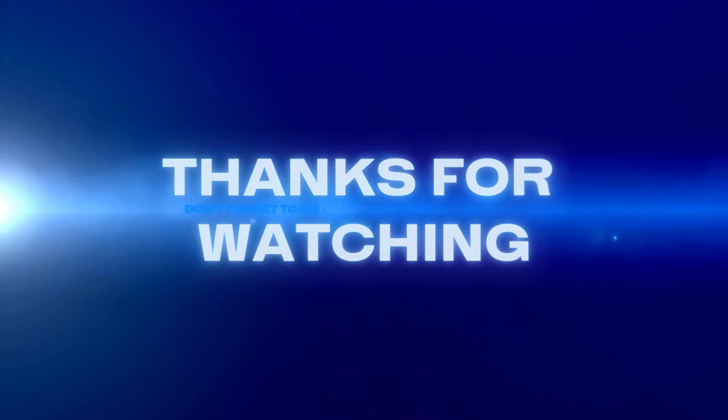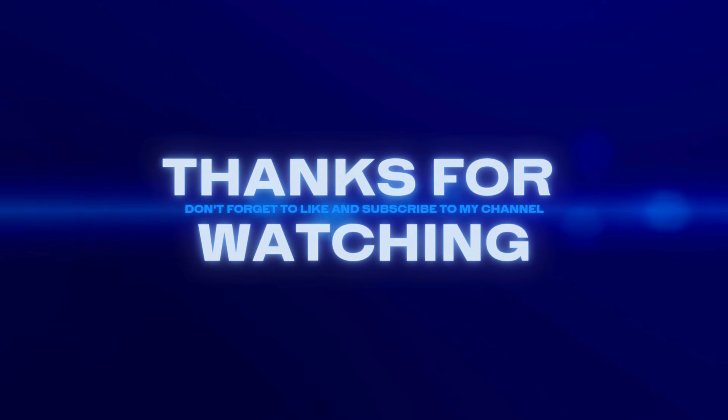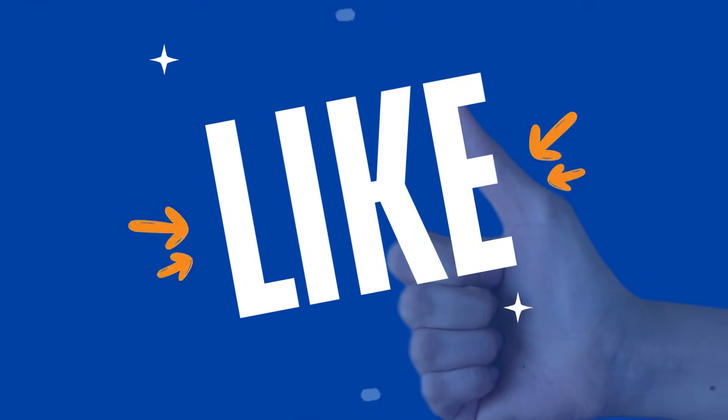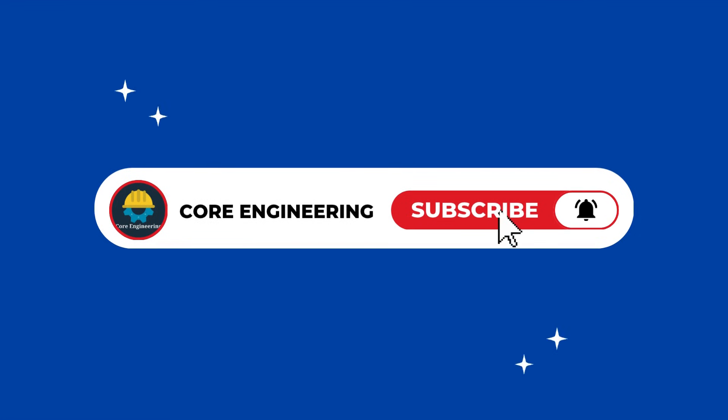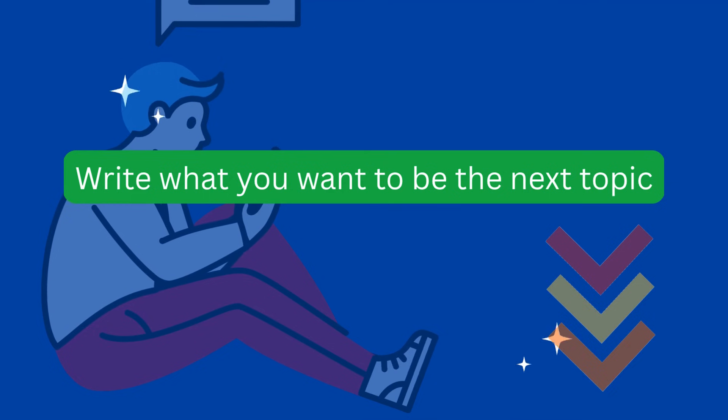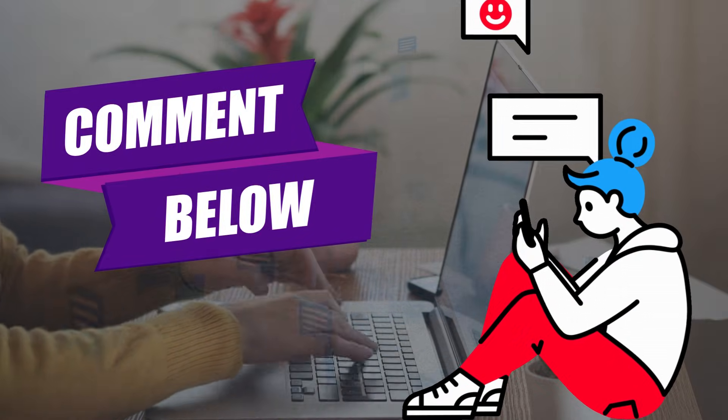Thanks for watching this video. I hope you now have a clear understanding of how a pressure gauge works. If you liked this video, please give it a thumbs up and subscribe to Core Engineering for more awesome content. Got a topic you'd like us to explain next? Drop it in the comments.